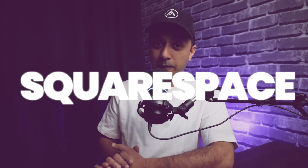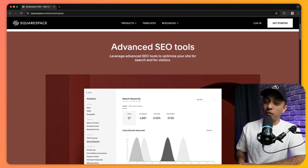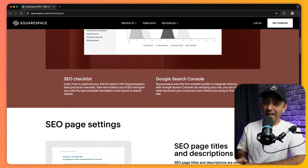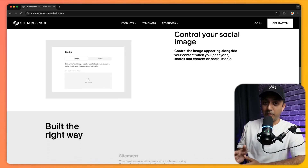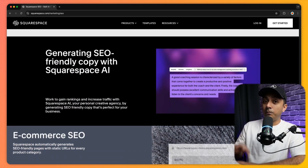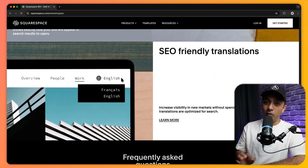Next up is Squarespace, known for its beautiful templates. Squarespace does have SEO tools and its sites are mobile responsive right out of the box, which is a good part for SEO, but a very small one. The platform does offer some advanced SEO features, but again it's not close to WordPress. It's a good choice for users who want an aesthetically pleasing website with basic SEO features, but for those who need advanced SEO capabilities and complete control, it falls a bit short.